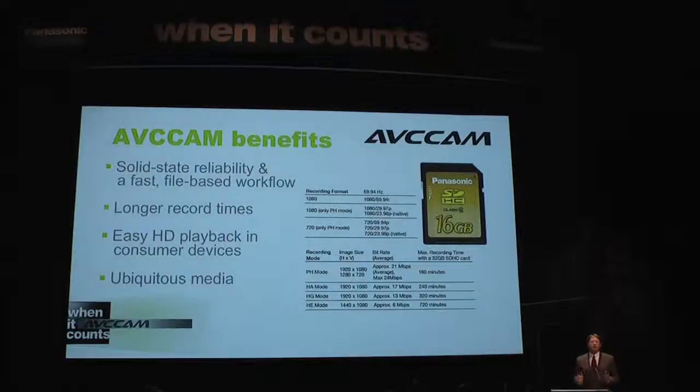based on the latest industry standard format, AVCHD, record stunning HD video at much lower bit rates than older long-GOP MPEG-2 technologies, meaning longer recording times per gigabyte, less storage space requirements, and faster transfers.